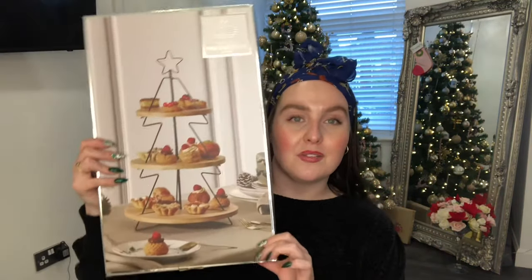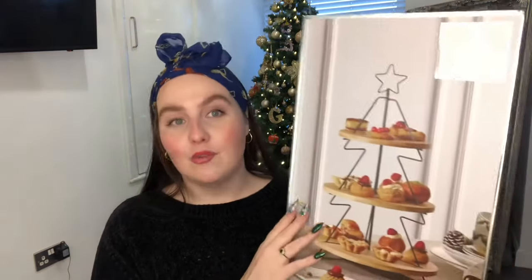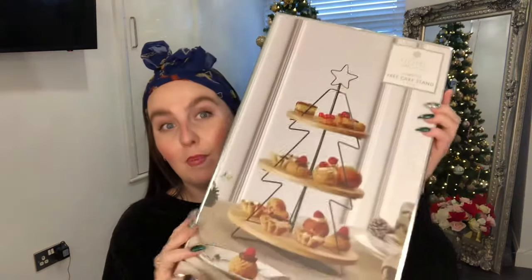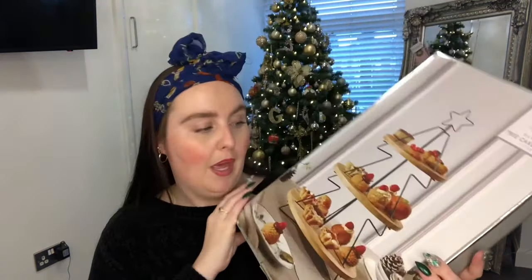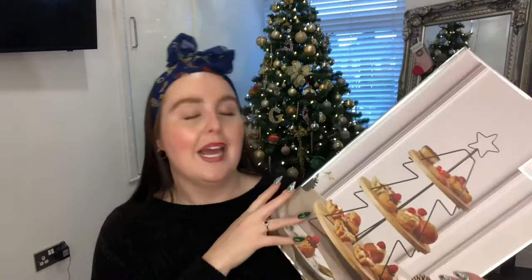Next up is something I've got my mum - from Home & Bargain for £9.99, it is their bamboo tree cake stand. We host Christmas so I thought this would be really nice for her to lay stuff out. She loves Christmas decorations and home appliances at Christmas. It was only £9.99 - really nice and dirt cheap. You could also spray the stand in gold or silver to match your home accessories, which would look really pretty.